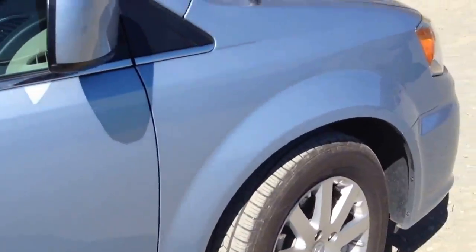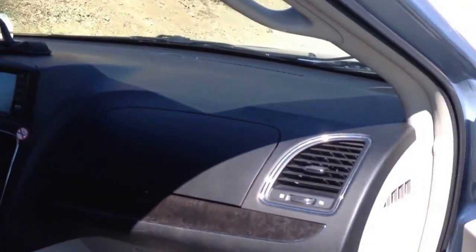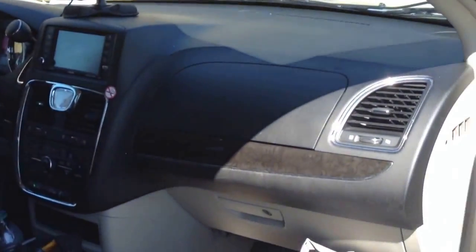Got a minivan that I rented. And we'll get on the right side of the vehicle, which is the wrong... wait a minute. The left side of the vehicle is the right side of the vehicle.